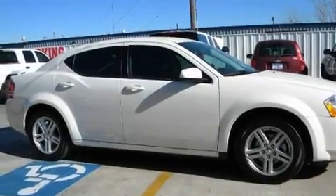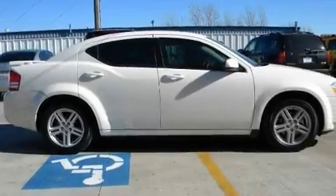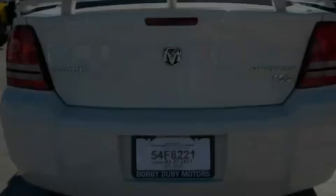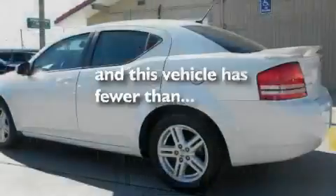Its top features include heated front seats, cruise control, an auto-dimming rearview mirror, a DVD video player, a leather interior, alloy wheels, a rear spoiler, a low-tire pressure indicator, a rear window defroster, and this vehicle has fewer than 19,000 miles on the odometer.